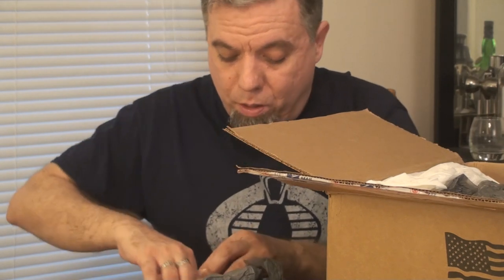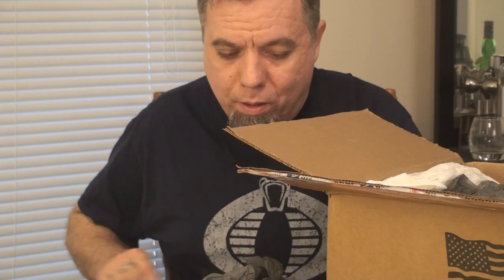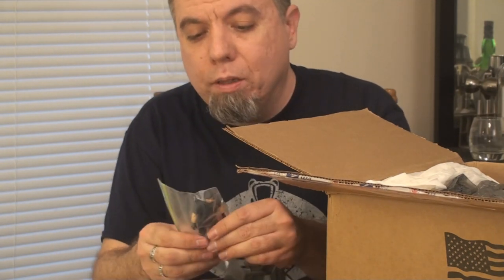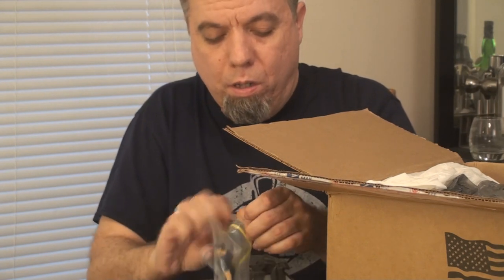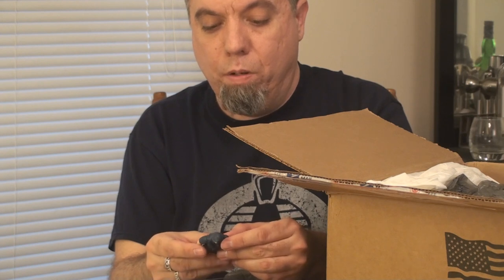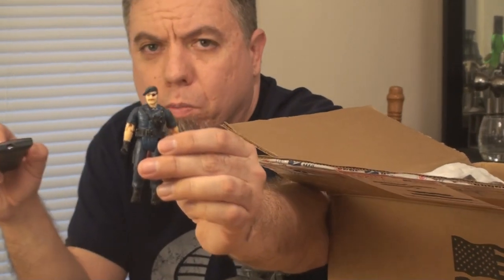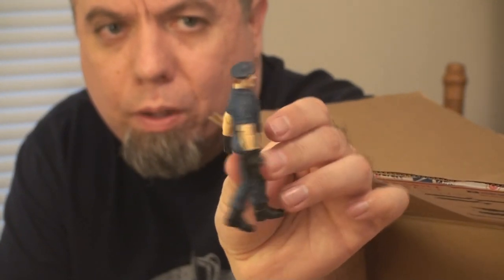There's more in here. Let me carefully dig in and take some of the packing material out. What are these guys? These blue guys — I'm not familiar with these. I can't quite read the markings. These are non-Joe figures but they're really interesting. Not sure what they're from, so hints, clues, and suggestions are welcome.